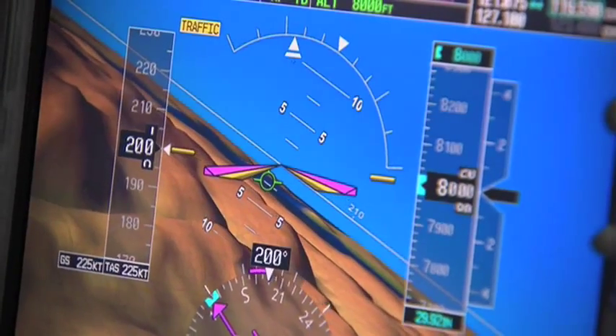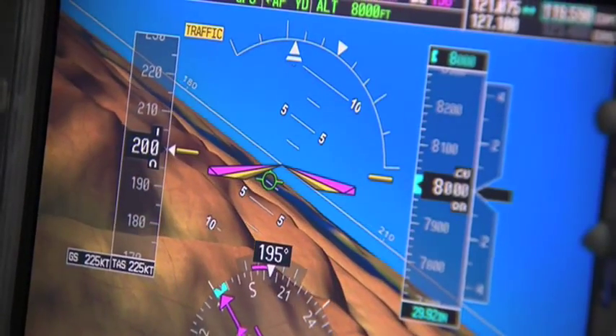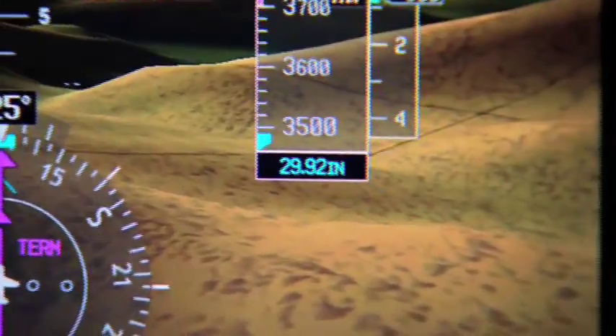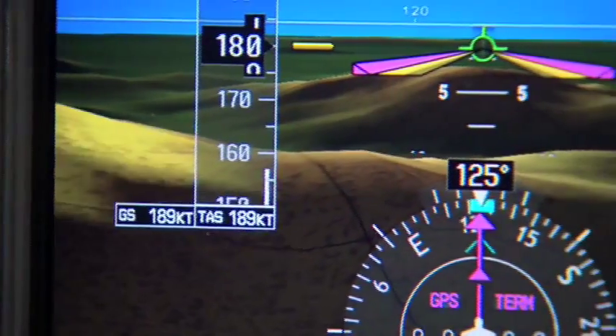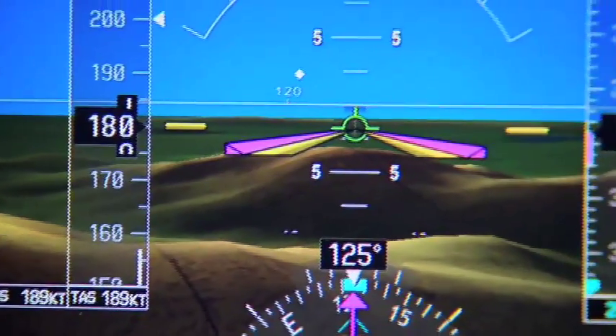In the mountains, the CINVIS is invaluable. I went to Charlottesville, Virginia not too long ago and of course they've got a significant little range of hills just to the west of Charlottesville. I could actually see the mountains there on the PFDs.